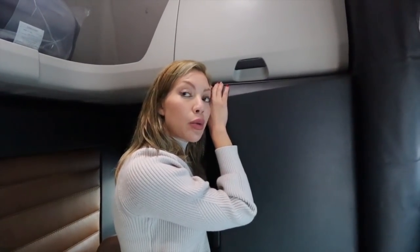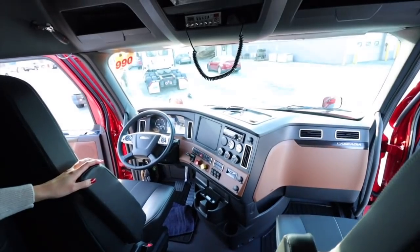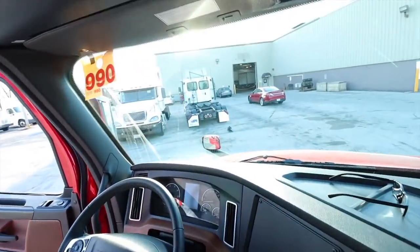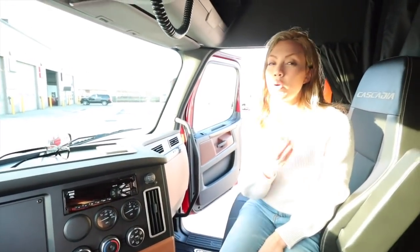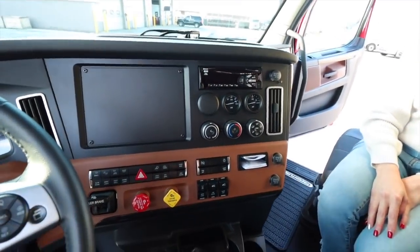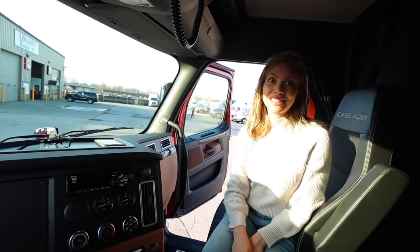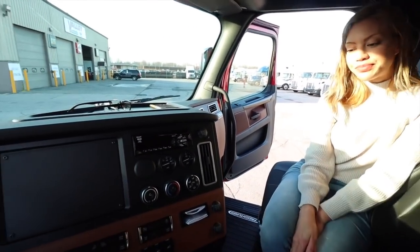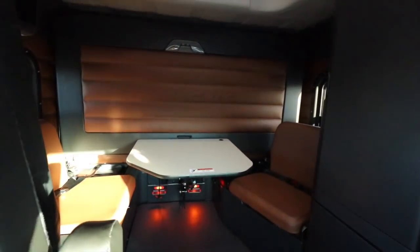One main difference between the 2020 and the 2021 Cascadia is that they made it slightly more aerodynamic. I would definitely advise getting this color versus the gray - it looks so much more like home and it brightens up the place. I almost made the mistake of getting the gray because I thought it was more modern and industrial, but I came this close to making that mistake.